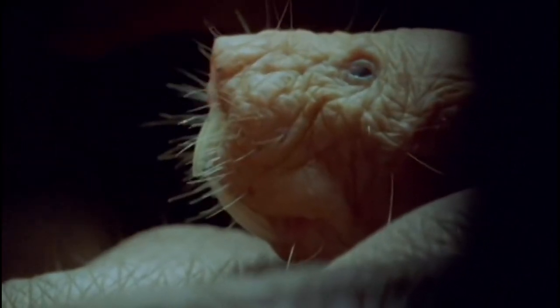The naked mole rat, also known as heterocephalus, is a rodent that lives underground in colonies in parts of East Africa. They are unusual in that they are almost entirely hairless, and have very long front teeth. They are also one of the only known eusocial mammals, meaning they live in colonies with a queen.